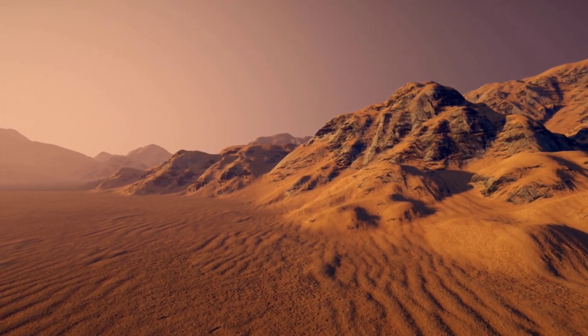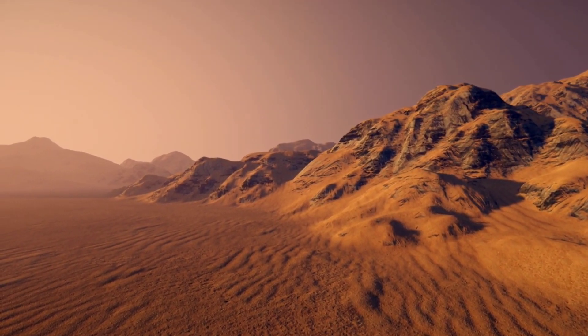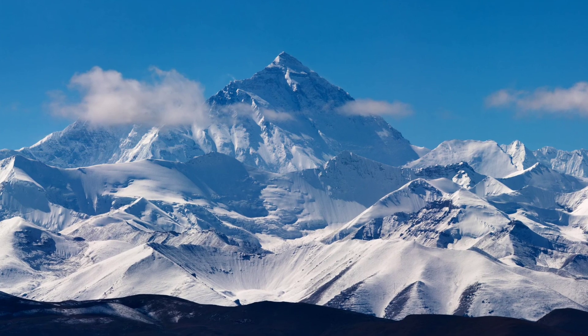Olympus Mons is the tallest volcano and mountain in the solar system. It is located on Mars and stands over 13 miles tall, or about 2.5 Mount Everest's on top of each other.